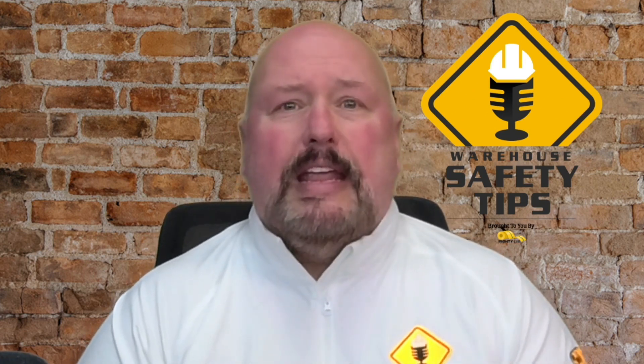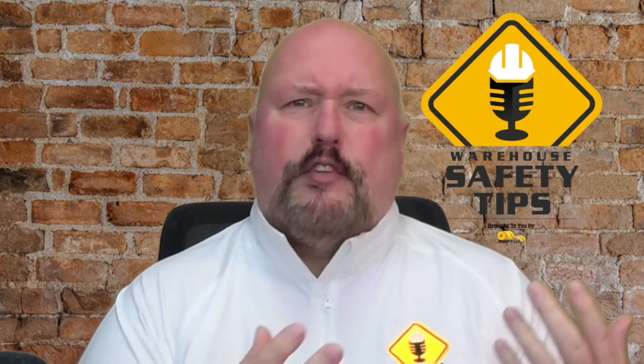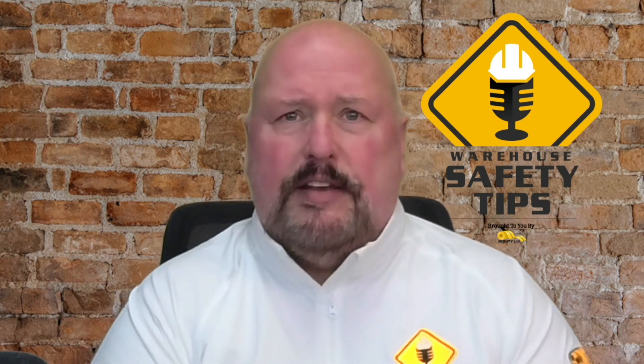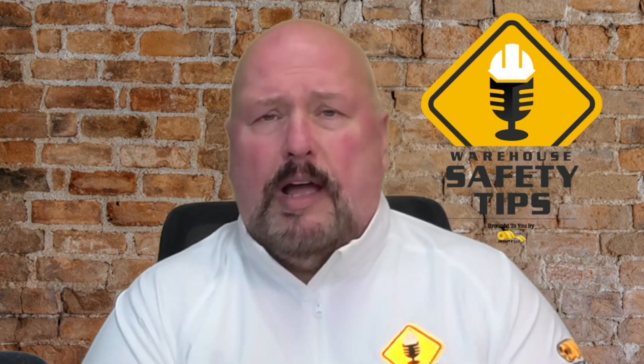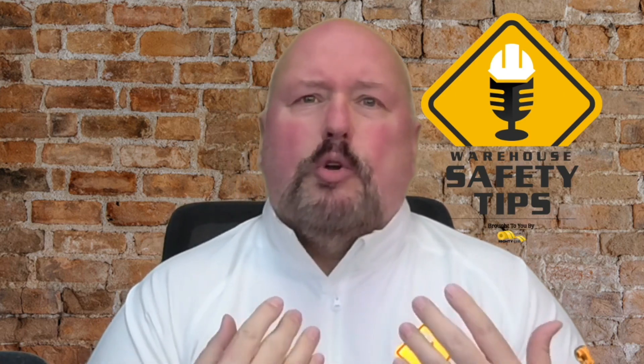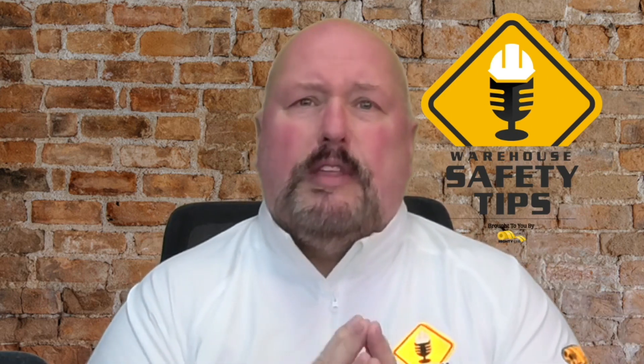The very first thing we want to talk about today is peer-to-peer support. Making sure that you're always there for your fellow employees, for management, for everybody — including people that come into your facility in the form of vendors or visitors. Make sure that you always have that peer-to-peer support and that you're letting people know that you care.